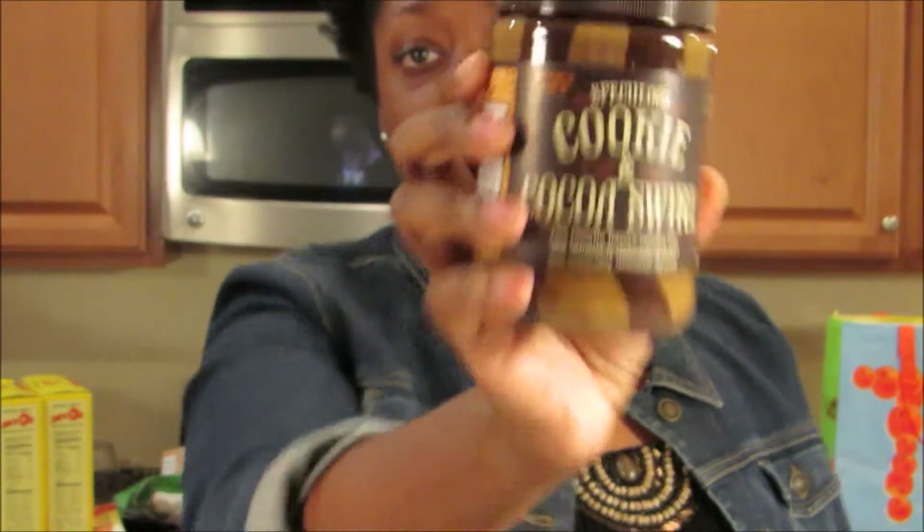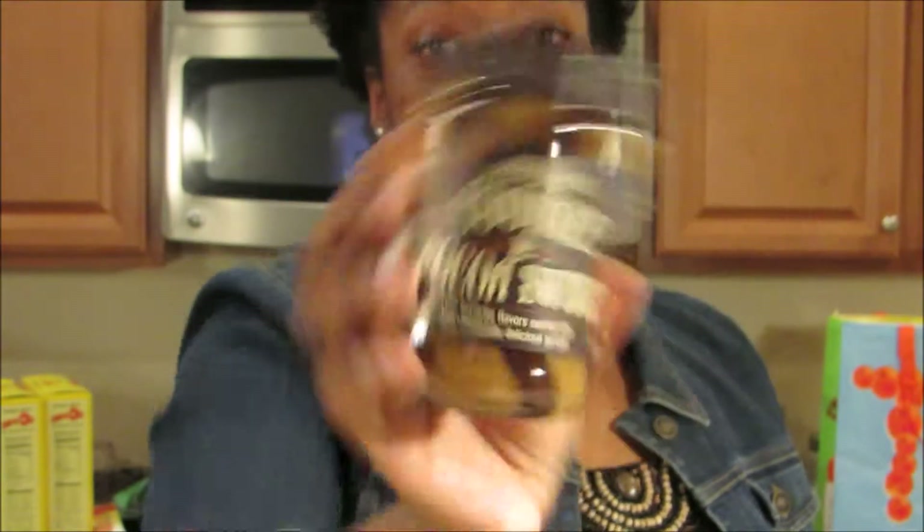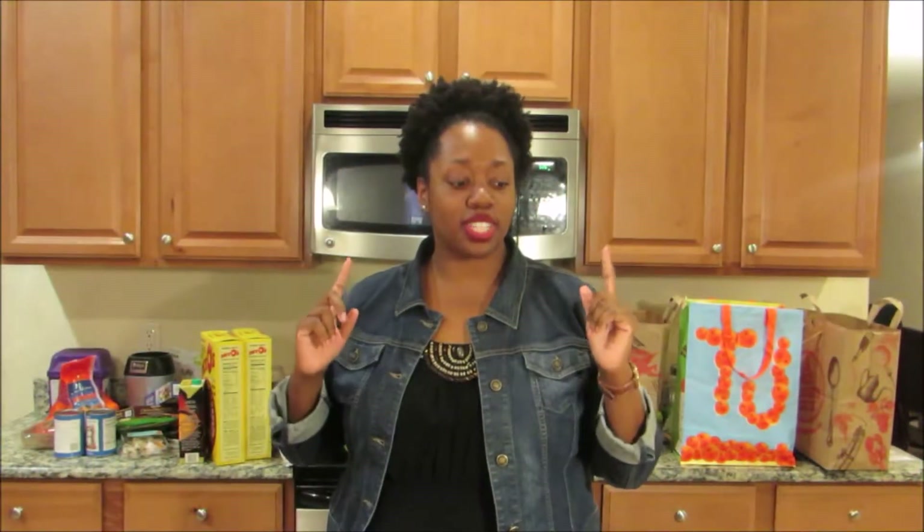And last but not least, the Speculoos cookie and coconut swirl cookie butter. I've not tried this one — I tried the original, so I thought I would try the chocolate one. Thank y'all so much for watching, and I will see y'all in another video. Bye.